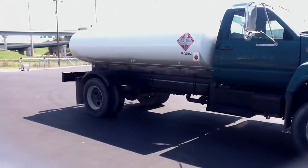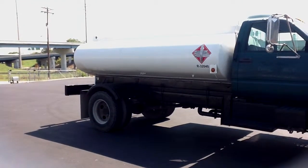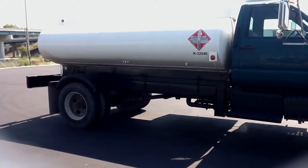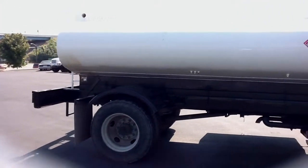The tank is a 1986 Progress, 2,000 gallon, one compartment stainless steel, MC306SS, with a 2 inch Blackmer pump, 2 inch Neptune meter, register with auto stop and ticket print.